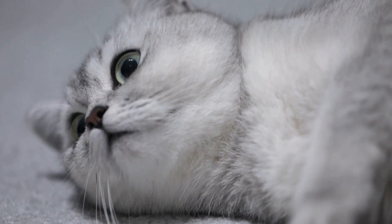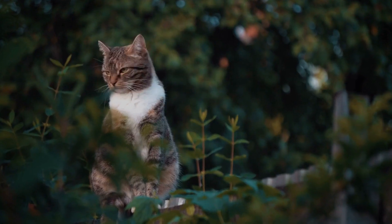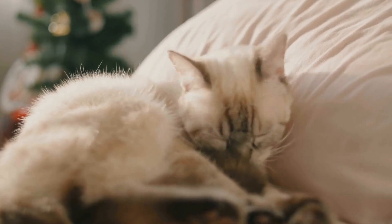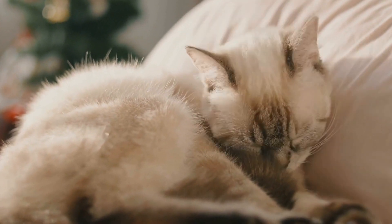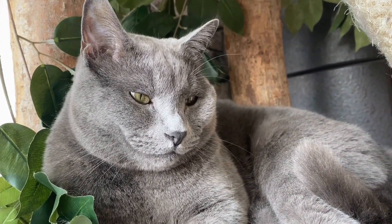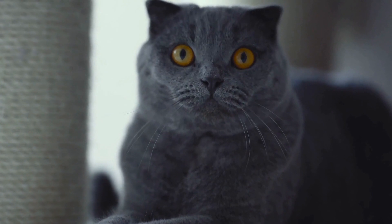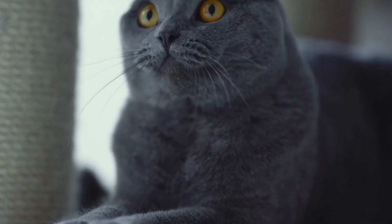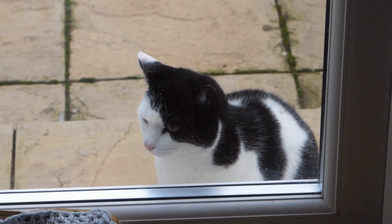Preventing gastrointestinal allergies in cats starts with proper nutrition. It is important to feed your cat a high-quality, hypoallergenic diet. These diets are specially formulated to minimize the risk of triggering allergies. Look for cat foods that have limited ingredients and novel protein sources. Novel proteins are proteins that your cat has not been exposed to before, which reduces the likelihood of developing an allergic reaction. Common novel protein sources include duck, venison, and rabbit.